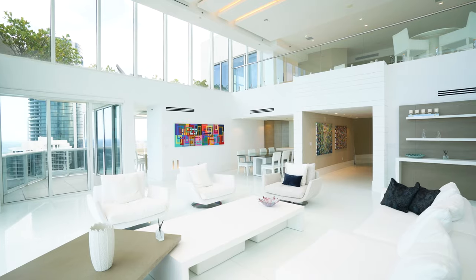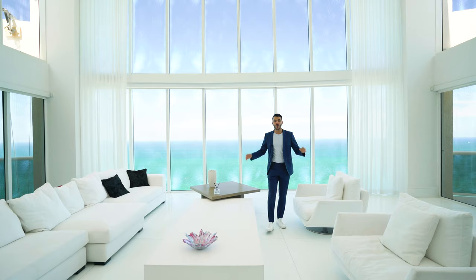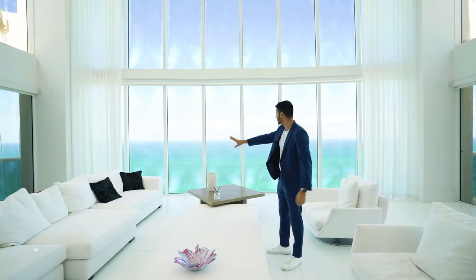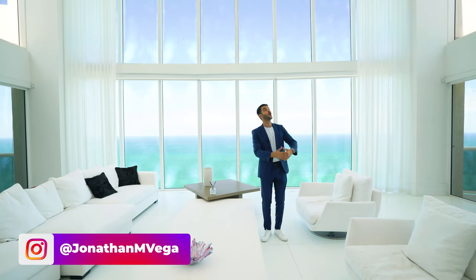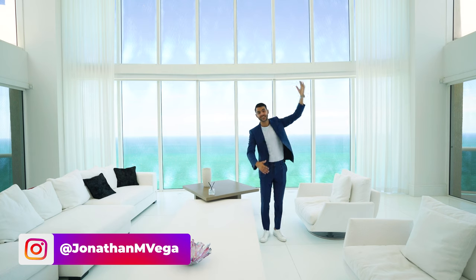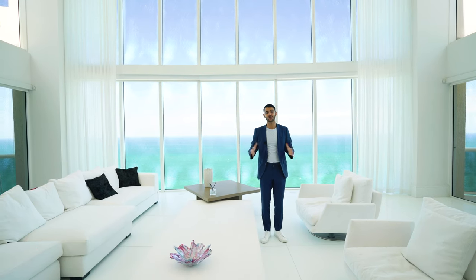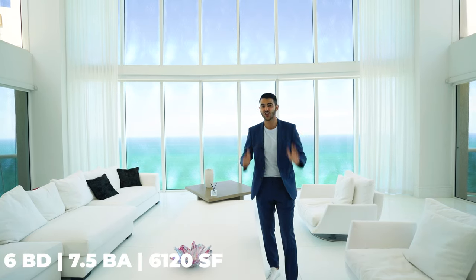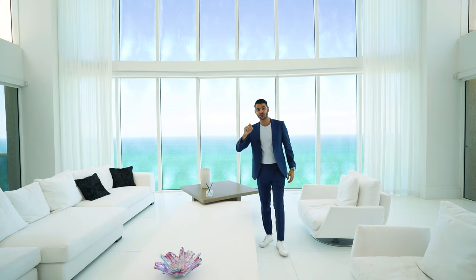Welcome everybody to a two-story penthouse in Sunny Isles Beach, Florida. You are on the beach, looking out to unobstructed ocean views with over 20-foot high ceilings right here, and a loft-style unit. This is a spectacular residence with just over 6,100 square feet of living space, six bedrooms, six and a half bathrooms, all for $8,650,000.